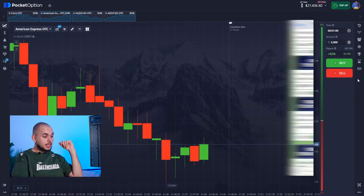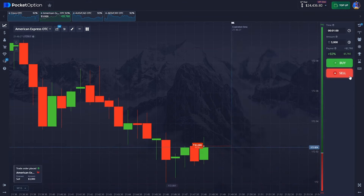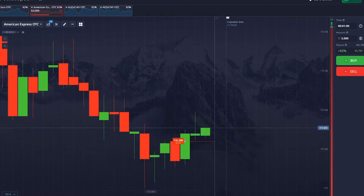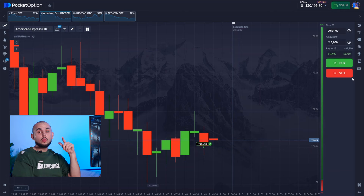One last push. Check it out — a strong downtrend, and the bot expects it to continue. Let's follow that lead. Wow. What more is there to say, right? You saw it all for yourselves.